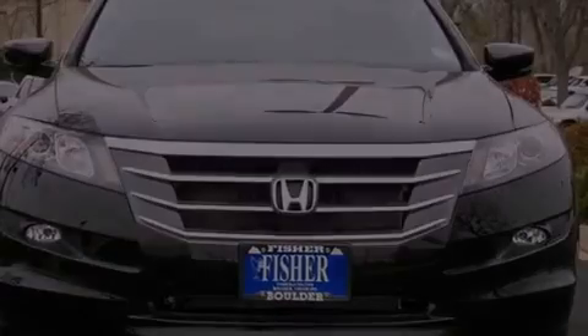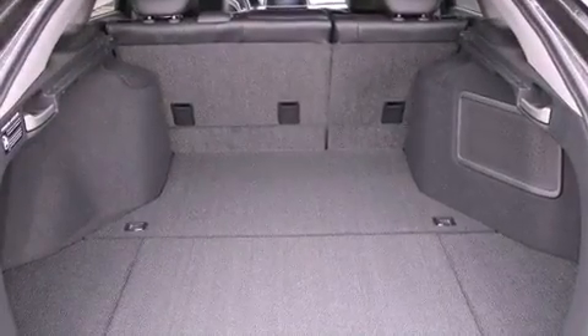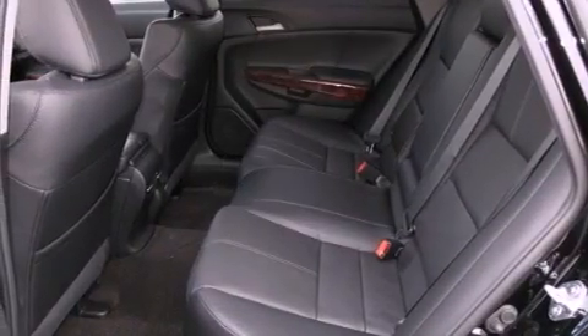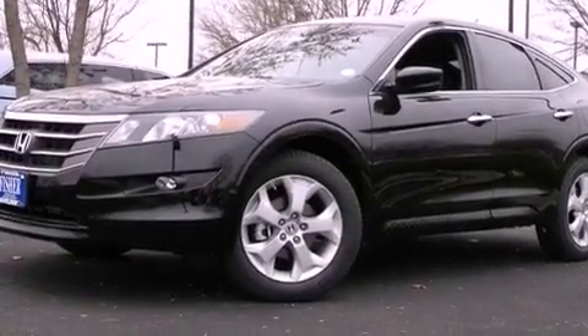The following features are also included: traction control and stability control systems, memory settings for the driver's seat positions so you can recall your favorite position with the push of one button, cruise control, a premium audio system, leather seats, variable cylinder management, a passenger side vanity mirror, and an anti-lock braking system.